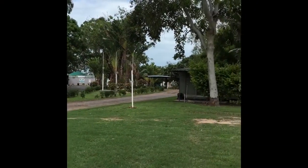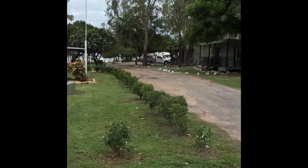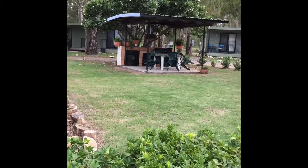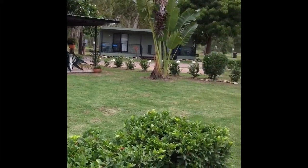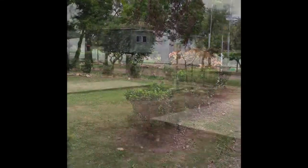Our caravan park is located straight off the highway at Clearview, number one Colonial Drive. We have a lovely barbecue area that is available for all of our park guests to use. Our cabins are centrally located to all of our facilities.